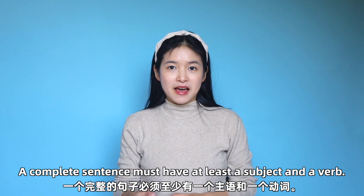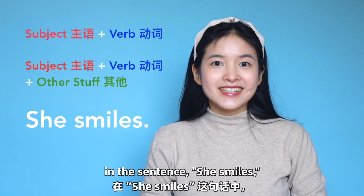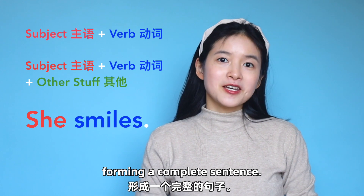A complete sentence must have at least a subject and a verb. For instance, in a sentence like 'she smiles,' 'she' is a subject and 'smiles' is a verb, forming a complete sentence.